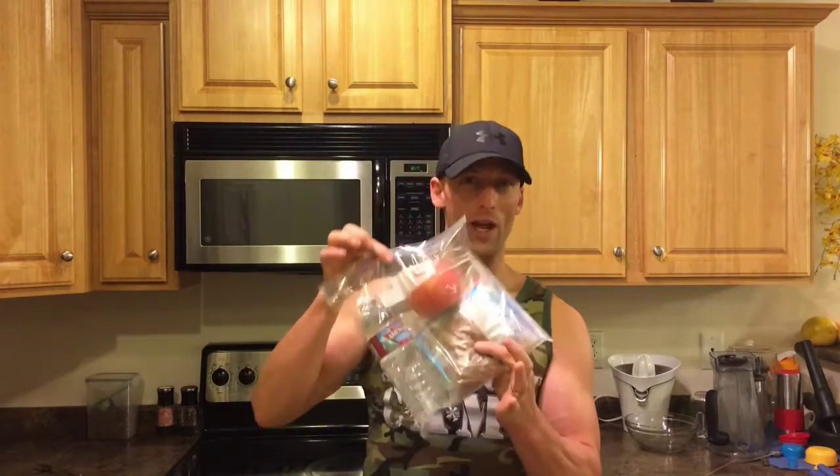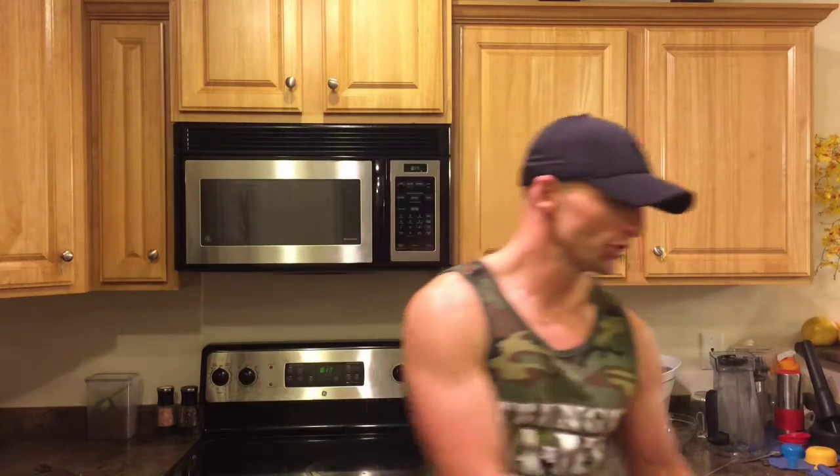What's up guys? Mike Garrick back with more high performance nutrition. What do we got for you tonight? We got RFBs. Now what in the hell is an RFB? Rescue food bag. I'm going to show you guys how you can completely eliminate the excuse of not eating good.